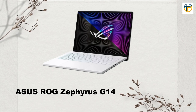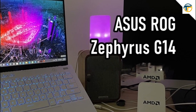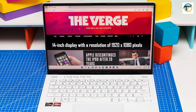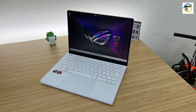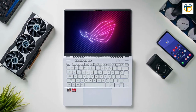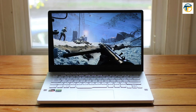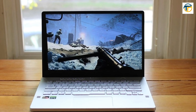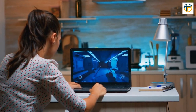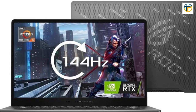Asus ROG Zephyrus G14. The Asus ROG Zephyrus G14 is a sleek and stylish gaming laptop that doesn't skimp on performance. It has a 14-inch display with a resolution of 1920x1080 and a refresh rate of 120Hz, which provides smooth and crisp visuals. It is powered by an AMD Ryzen 9 processor and an NVIDIA GeForce RTX 3060 GPU, and it comes with 16GB of RAM and a 1TB SSD. The battery life is also impressive, lasting up to 9 hours on a single charge.